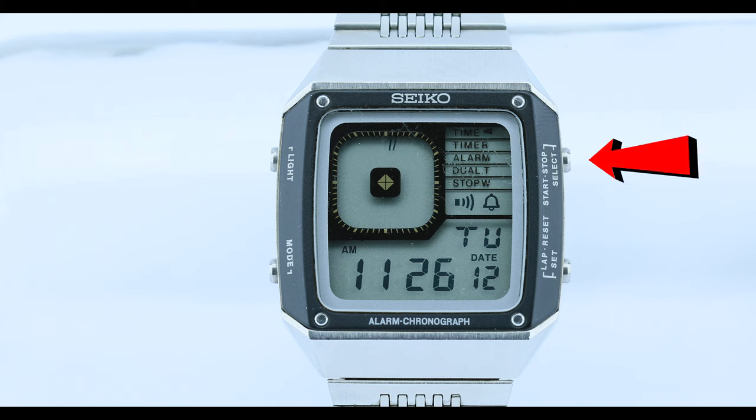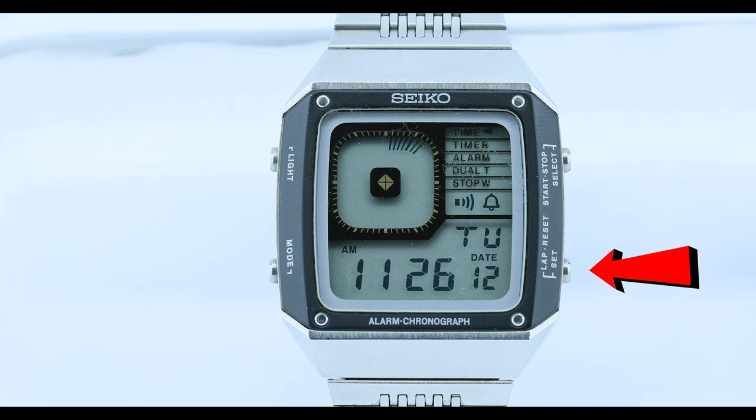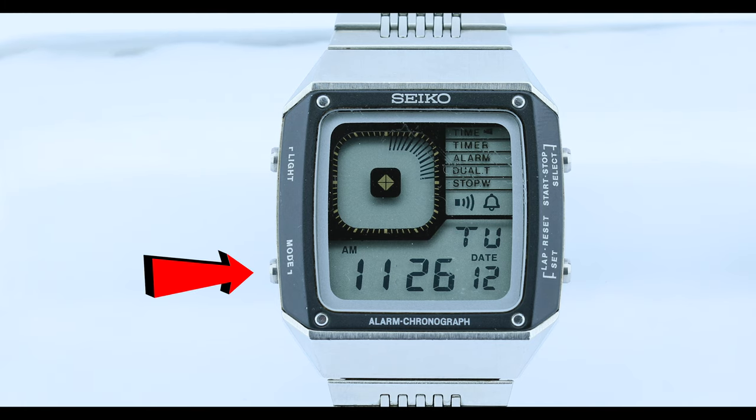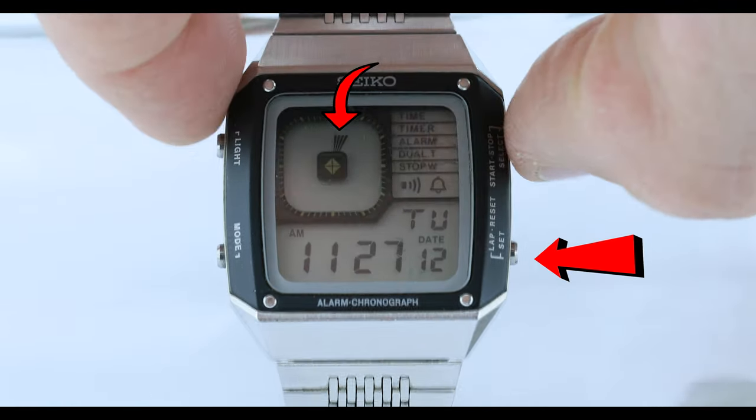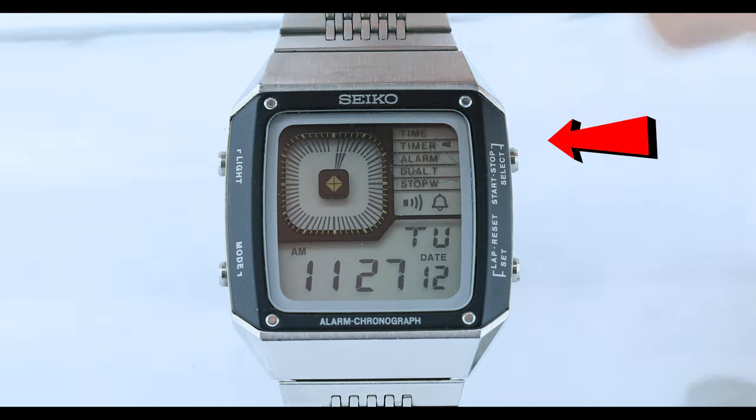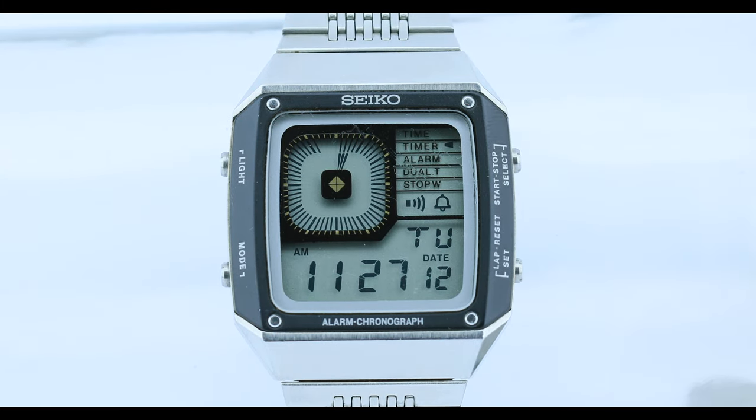On the right side of the watch, the top button does start, stop, and select, and the bottom one does lap, reset, and set — depending on what mode you're in. By pressing the mode button one time, that will put you into timer mode. Then press the set button to select how many minutes you would like it to count down. Now press the start button, and the timer begins. I was always very impressed with this design — how the inside ring shows how many minutes are on your timer, and the outside ring shows the seconds counting down. I thought this was very clever for this time, and just a really cool feature.